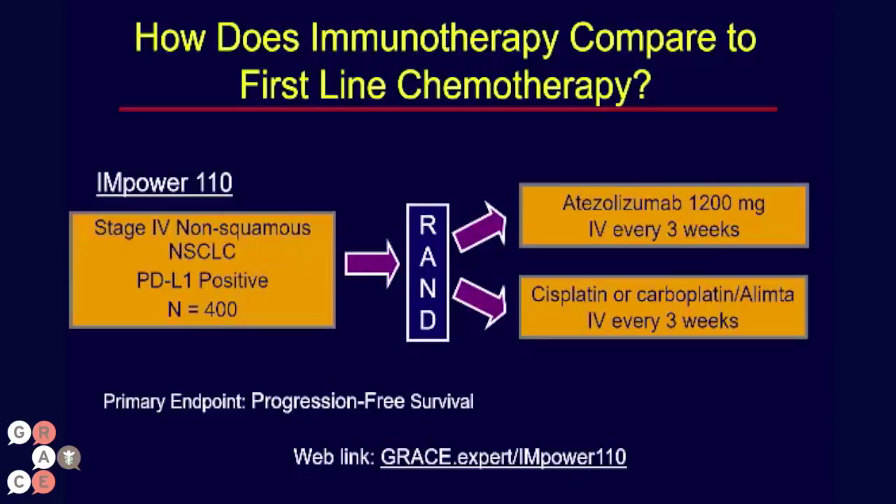There are several trials going on, and I'm going to highlight just two today. The first is called Empower 110, and this is with the agent atezolizumab. It has not yet been approved by the FDA, but it is a PD-L1 inhibitor that is given IV and has shown good activity in patients with lung cancer and some other types of cancer.